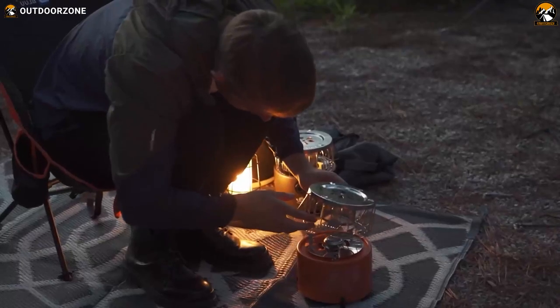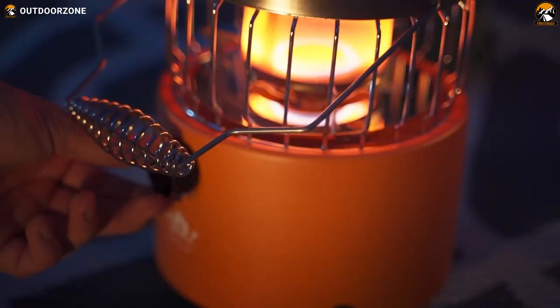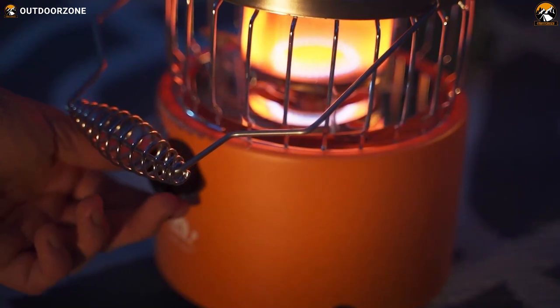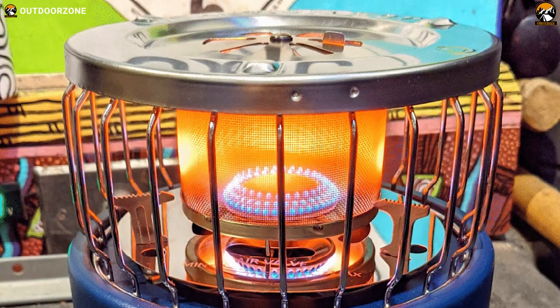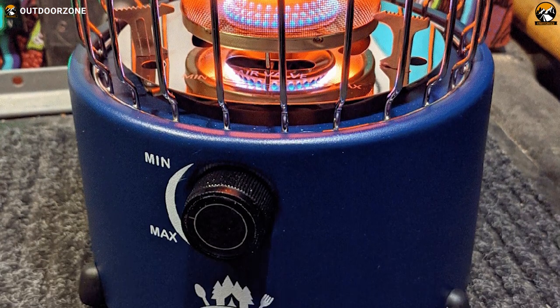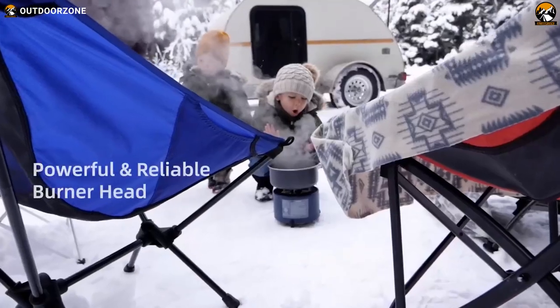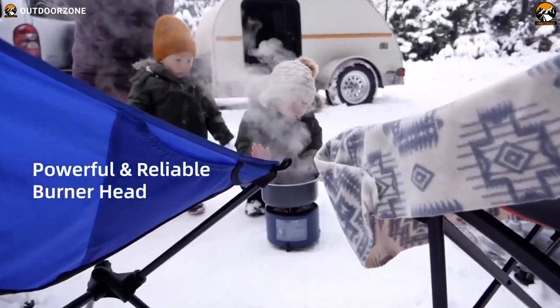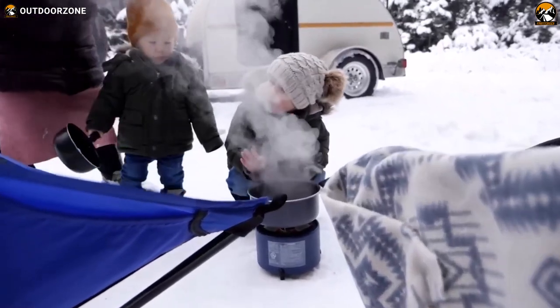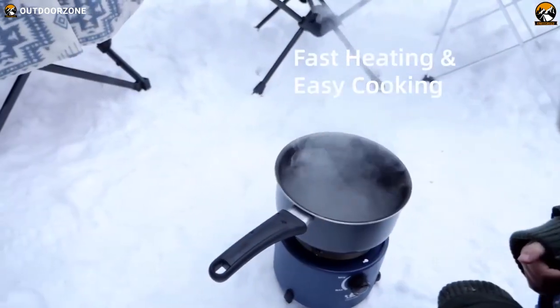Say goodbye to shivering in the chilly outdoor weather and embrace the warmth and coziness that the Chubby brings to your campsite. With adjustable flame control, the Chubby provides precise heating regulation, allowing you to fine-tune the temperature according to your cooking requirements. As you begin cooking with the Chubby, the delightful aroma of your meals fills the air, creating a truly enjoyable outdoor cooking experience.